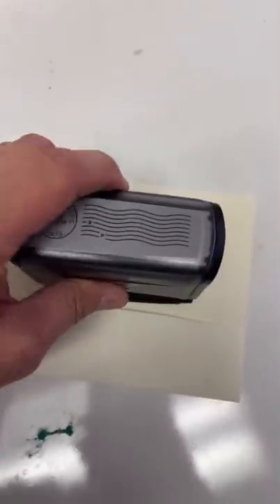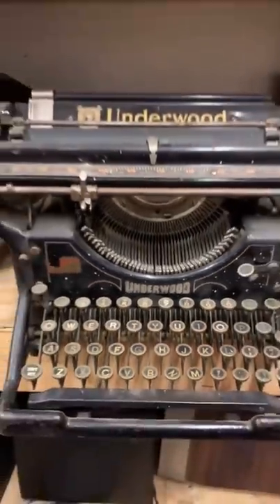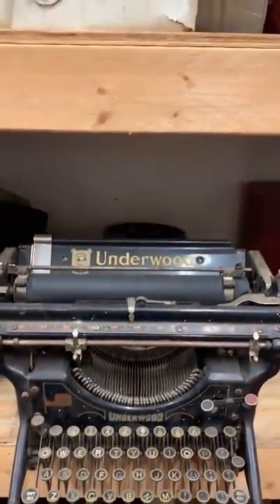This is a cancellation stamp for making prop mail. This is a jailophone. This is an Underwood typewriter, and it's literally Underwood.